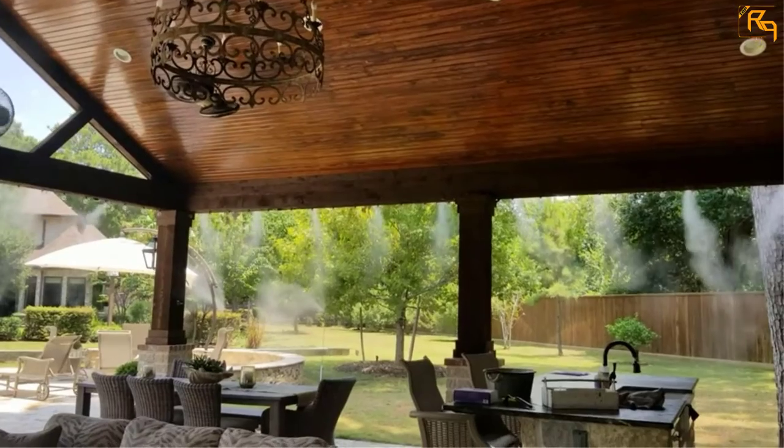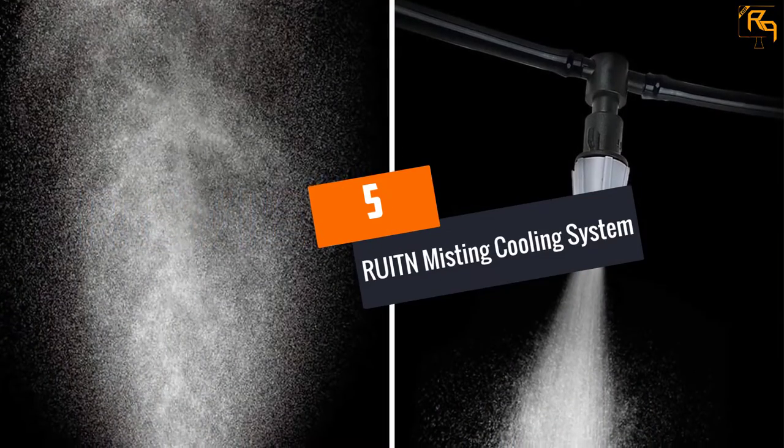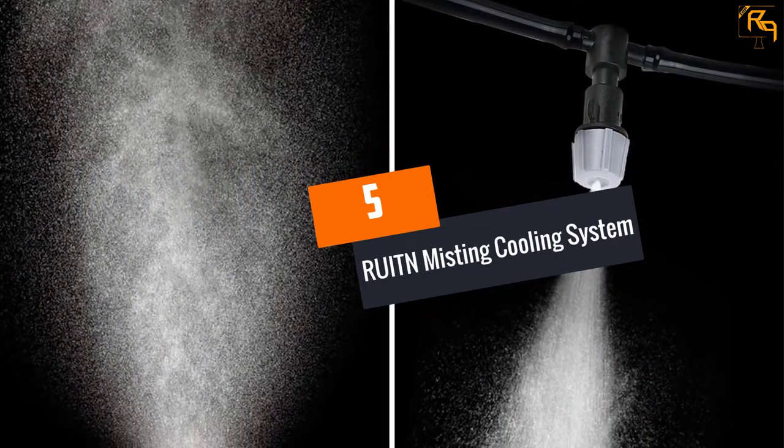Let's dive into the video. At number 5: the RUITN Misting Cooling System.